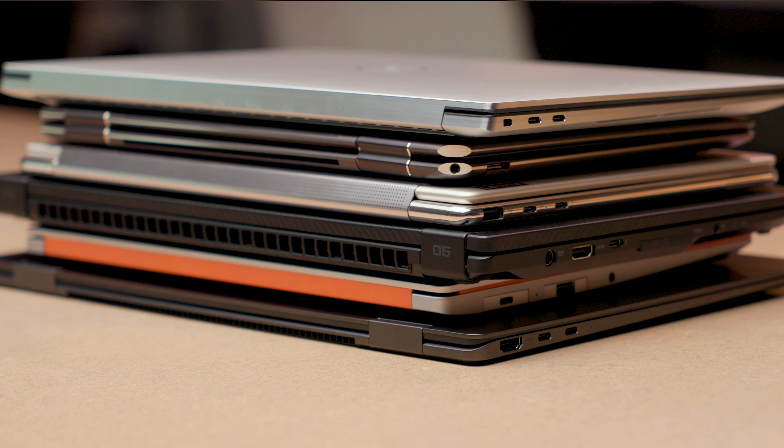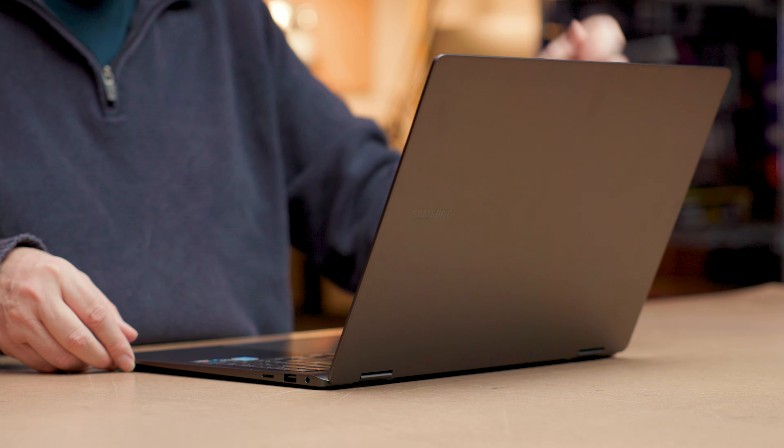There are a ton of laptops out there, but only a few are worth buying. Why? Because of what they have inside them. If your next laptop doesn't have these features, forget it.